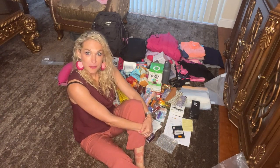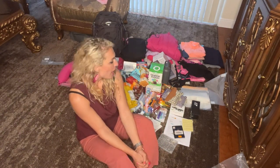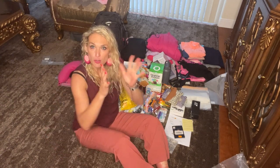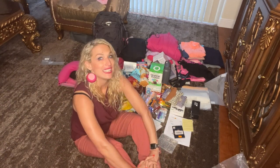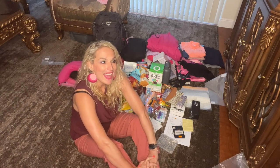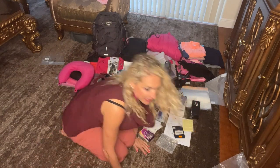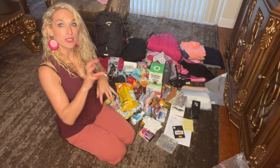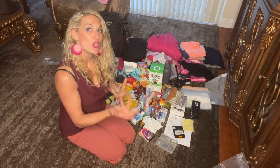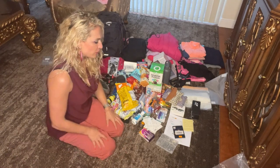Today I want to show you everything you need when planning to hike Kilimanjaro. For me, this is going to be an eight-day journey up and one day down. We're starting at warm temperatures and slowly climbing up towards the glacier, so you have to pack all kinds of different stuff.